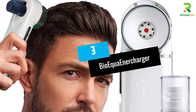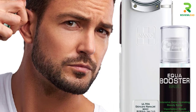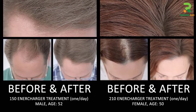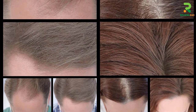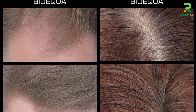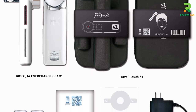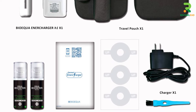At number 3: BioEqua Enercharger. The BioEqua Enercharger Spray is a cold ion scalp revitalizing technology that can treat hair loss and promote regrowth. The non-surgical method can enhance the vitality of hair follicles and make the hair denser. The device uses a pulsed electrical field (PEF), penetrating deep into the scalp without affecting the outer layer. Cold ions accelerate the blood flow in the vessels around hair follicles and absorb nutrients and oxygen into the cells, improving hair health and promoting hair regeneration.